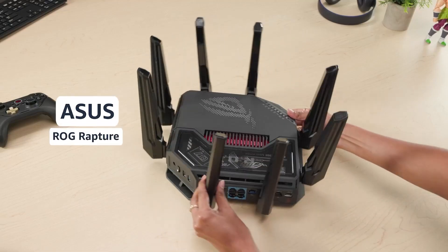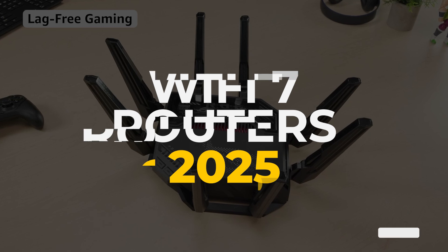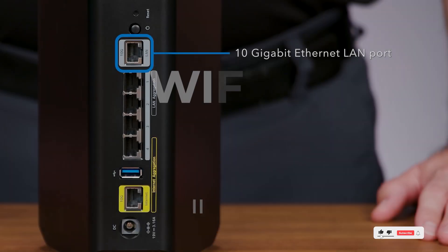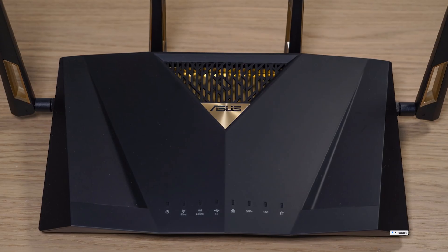Looking for the fastest Wi-Fi 7 routers of 2025? Whether you need ultra-high speeds, gaming optimization, or whole-home coverage, these top picks deliver next-gen wireless performance for every user.